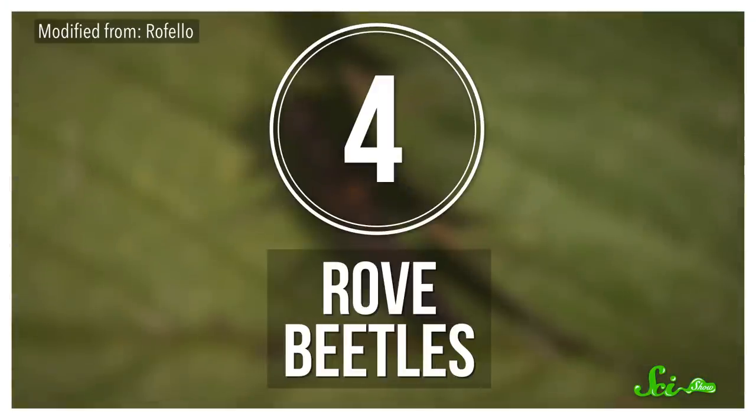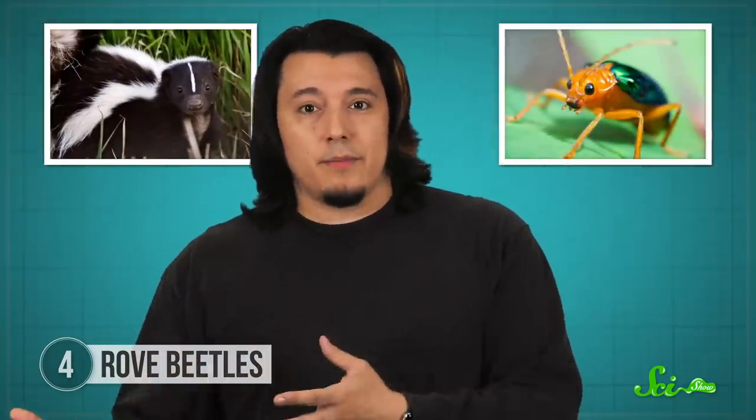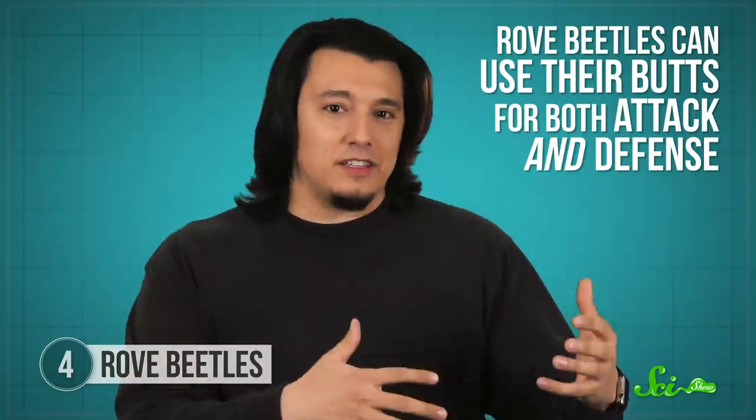Next up, rove beetles. One of the most common ways butts are weaponized is through noxious secretions or sprays. These smelly or irritating chemicals may come from a creature's digestive tract or nearby glands. Many species use them as deterrents — think skunks or bombardier beetles. But rove beetles take backside chemical bombs to the next level. These beetles can use their butts for both attack and defense. For example, one water-skimming beetle group uses its butt to surf.